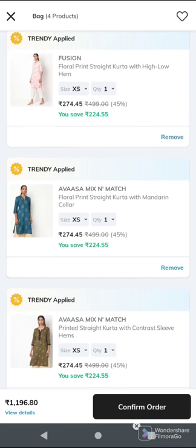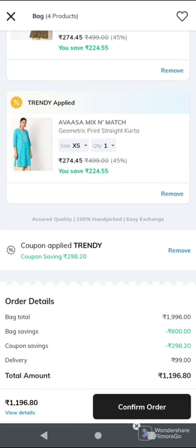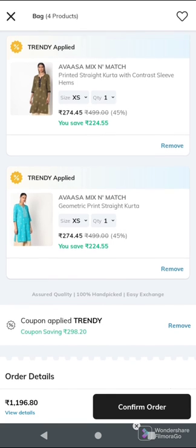So we have exactly ₹500. In Summer 2021, we have exactly ₹500 — up to ₹500. I can tell you about the price. This is the best coupon.